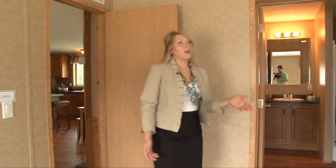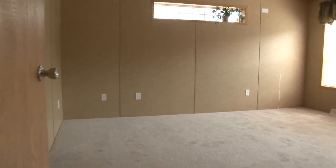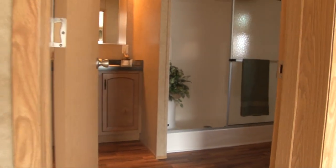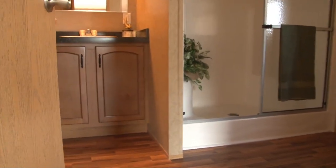The master suite is beautiful. It not only has lots of natural light because we added a window, but also a beautiful walk-in closet with lots of space. And in the bathroom here, we have another closet for linens and such.